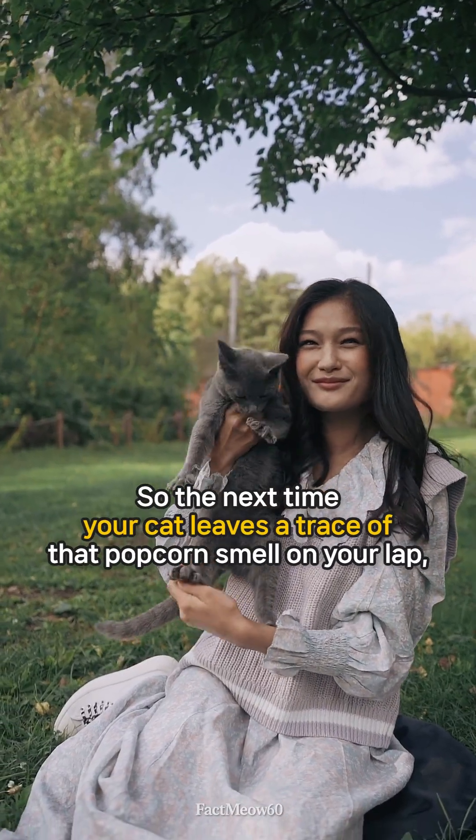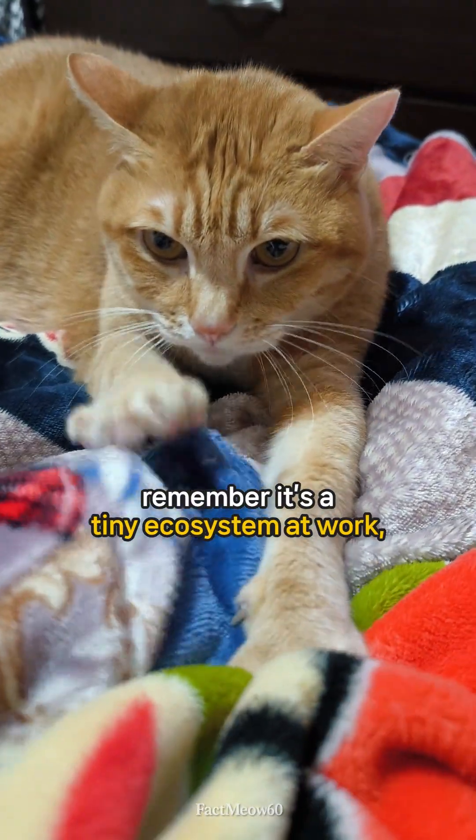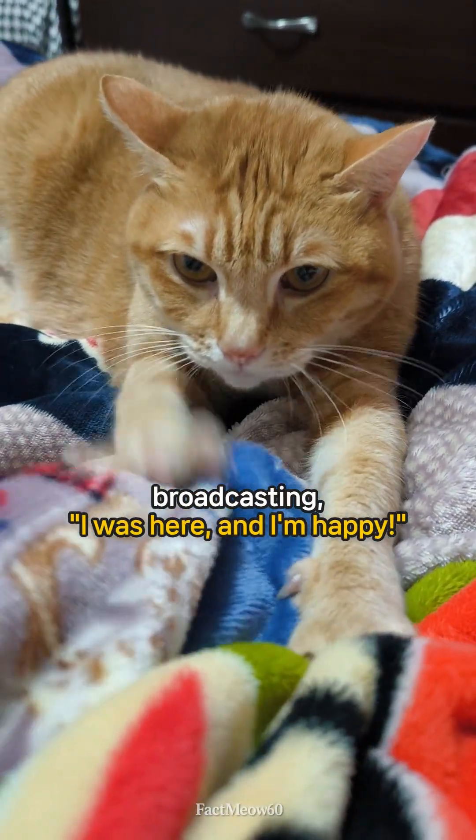So the next time your cat leaves a trace of that popcorn smell on your lap, remember it's a tiny ecosystem at work — broadcasting 'I was here, and I'm happy.'